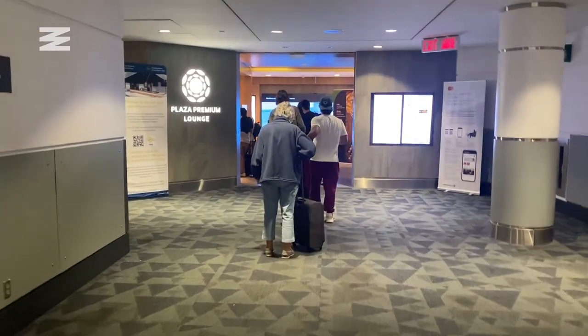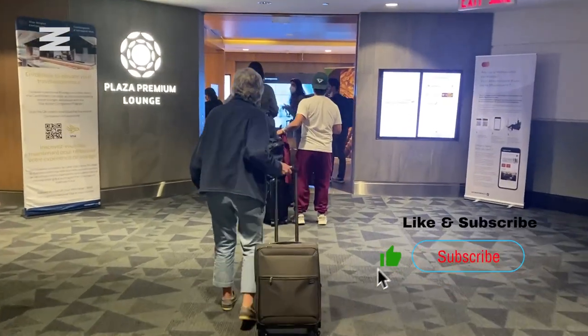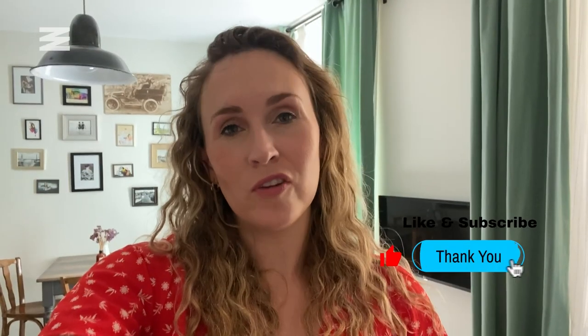Hey everyone, I'm Allie Millington with Narsity, and I'm about to head to Toronto Pearson Airport to fly to London, but before I do, I'm going to be checking out the Plaza Premium Lounge at Terminal 3. I'm going to be giving the lounge a score out of five in four different categories.